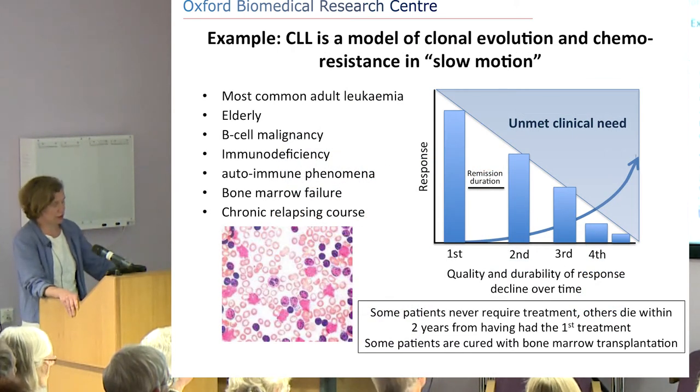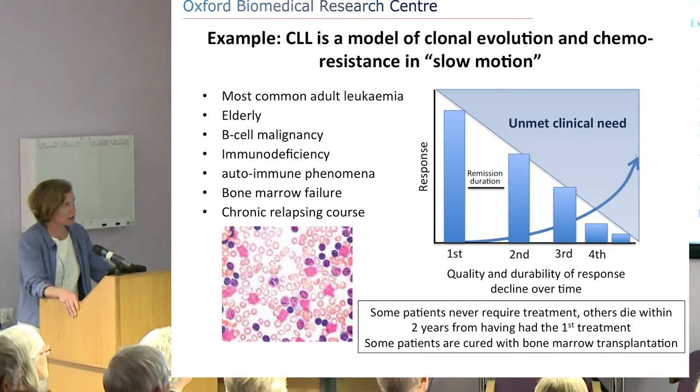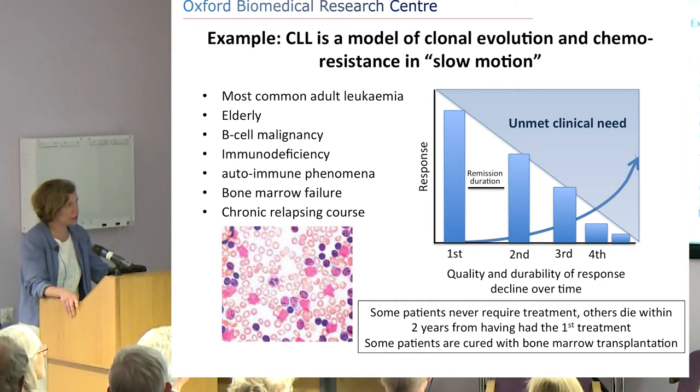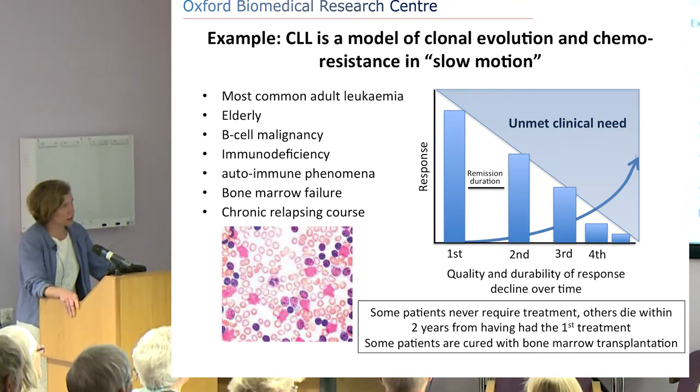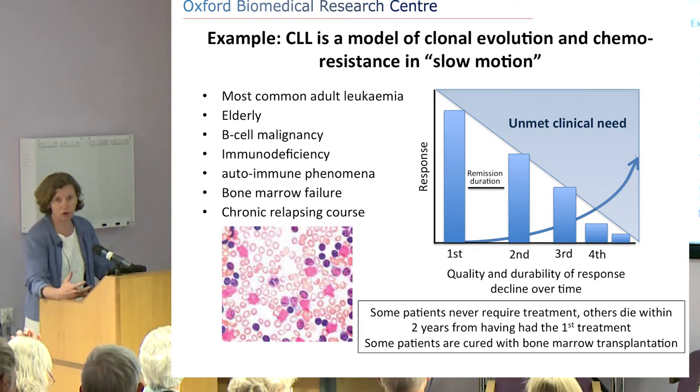I want to now focus on one particular type of disease I work on: chronic lymphocytic leukaemia, or CLL, and share some of the basic personalised medicine we're applying to it. CLL is the most common type of leukaemia, though most people won't have heard of it. It's most common in elderly people, who often have other health problems. It's a B cell malignancy, and because it's a cancerous disease of the lymph gland tissue and immune system, it can cause immune deficiency.